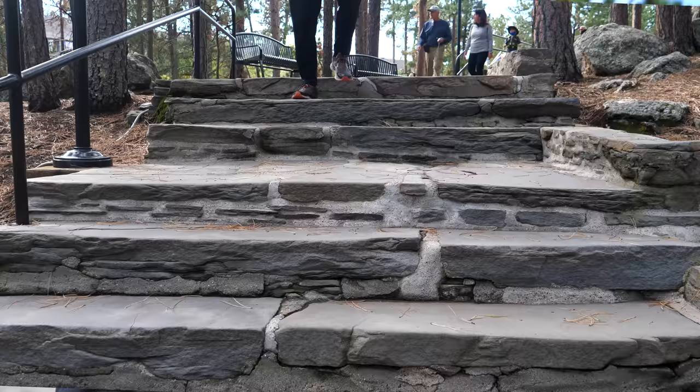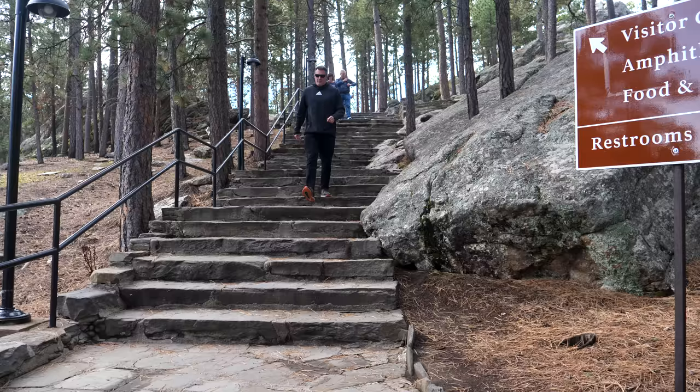Now we're off to the studio. Built in 1939, it served both the father and his son Lincoln. This was the third and final studio that they built.